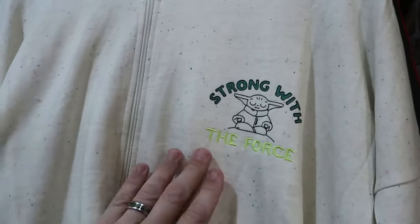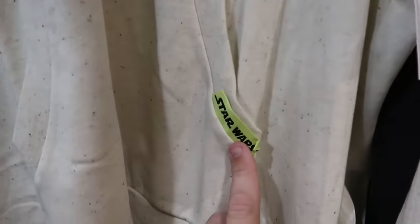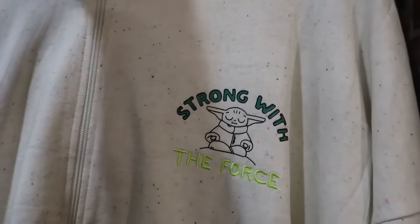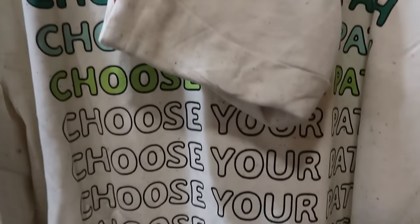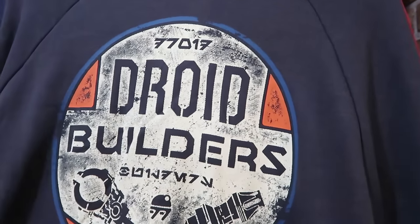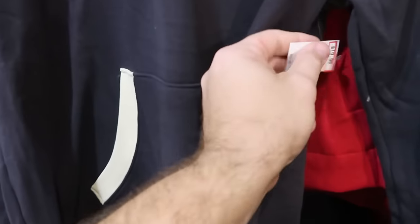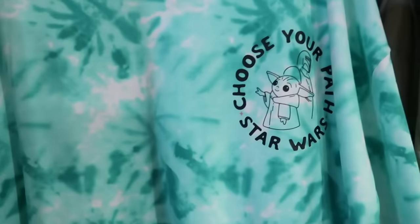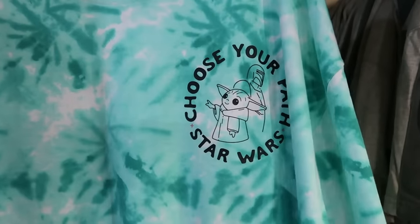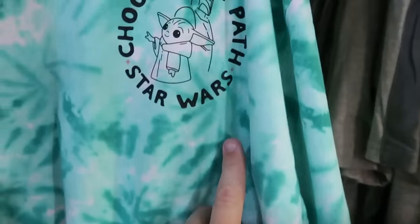Let's also check out some of the jackets. Here's a full-zip hoodie — 'Strong With the Force' with Grogu, the force embroidered, and a retro Star Wars patch with lots of different colors throughout — $30 from $65. The back says 'Choose Your Path' in different colors. Right behind that is a really cool Droid Builders pullover hoodie from Droid Depot — very nice attention to detail with a different colored pocket and 'Droid Depot' at the bottom — $19.99 from $60. In the back section there's also a 'Choose Your Path' Star Wars t-shirt with Grogu and Mandalorian — $20 marked down from $40 — with a little lime green Star Wars patch at the bottom.